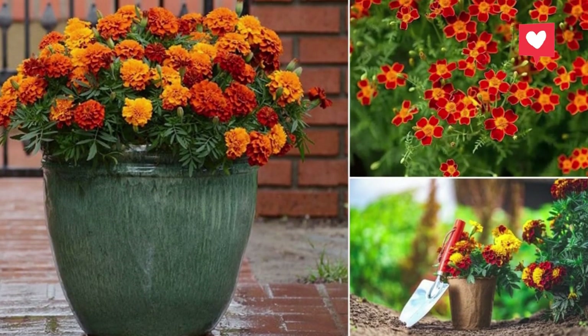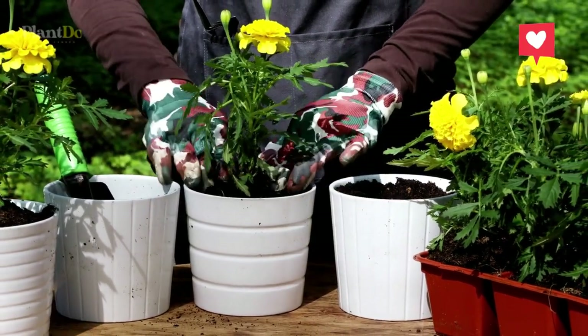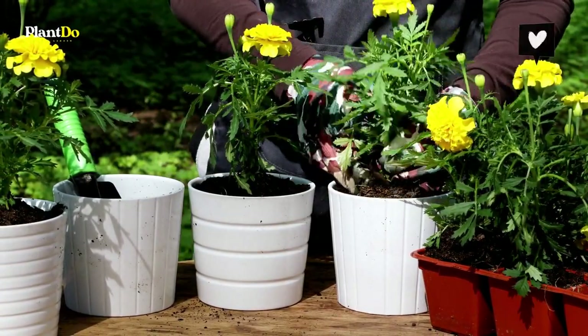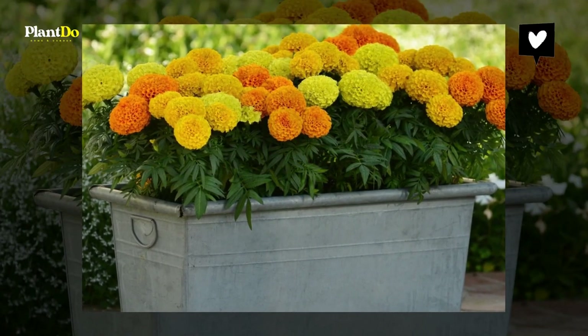Each of them has distinctively different looking flowers. For example, African marigolds look like pom-poms, which makes their blooms look fluffy. French marigolds are more prolific and as a result they can become more bushy. This not only gives you the choice of many different bright colors but also different looks as well.